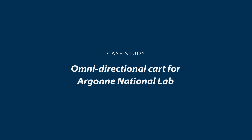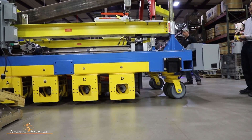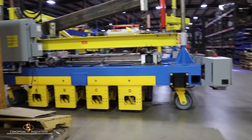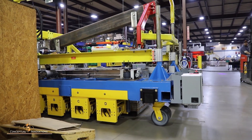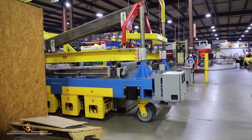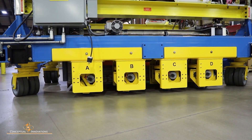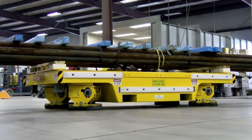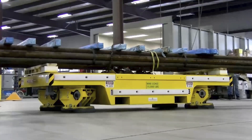Conceptual Innovations was commissioned to design and build a custom lift cart for Argonne National Laboratories. The cart would be used to move scientific equipment between loading docks in a narrow tunnel way and then lift the equipment into the correct position. Argonne National Laboratories had three requirements for this new lift cart: one, it had to be compact; two, it had to have omnidirectional capabilities for positioning within tight clearances of obstacles; and three, it required a load capacity of 15,000 pounds.